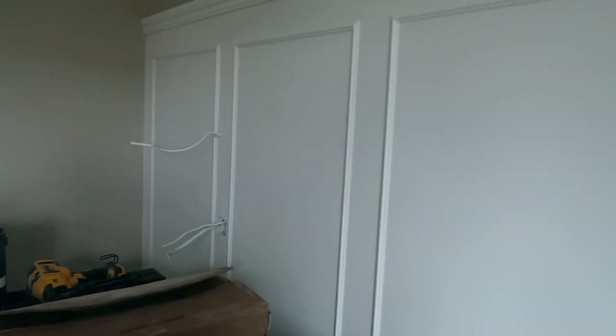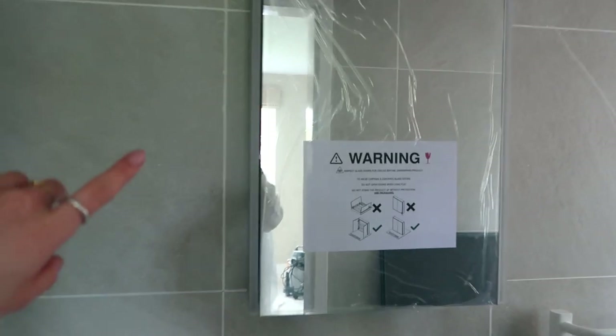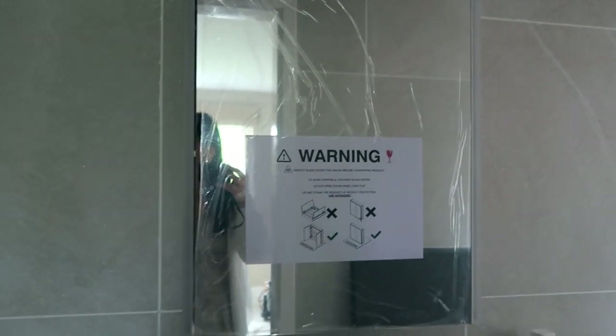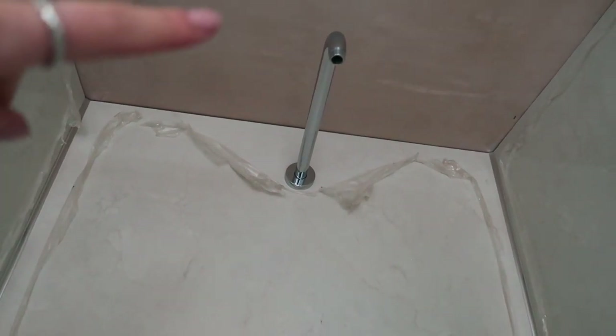In the ensuite, I think I left it at taking all the stuff out of here, so there has been a bit more progress. Sam has managed to get the radiator on the wall, the cabinet is also up and it's got lights on both sides. Inside the cabinet there's a shaver point and a light switch which doesn't work at the moment because we're still waiting for Alex our electrician. Sam has also fitted the shower glass door, put the fixings on, and popped the shower arm in ready for the shower head to go on.